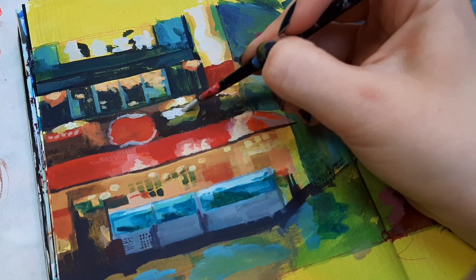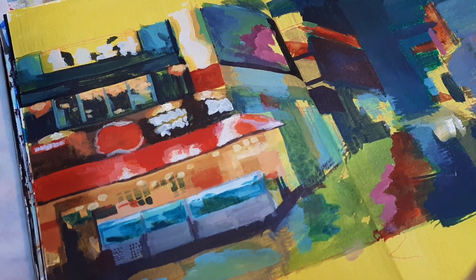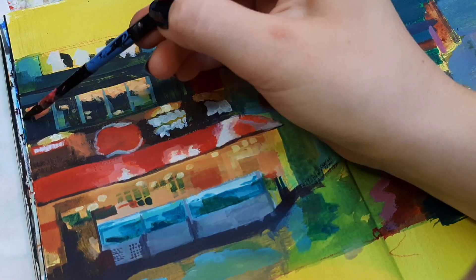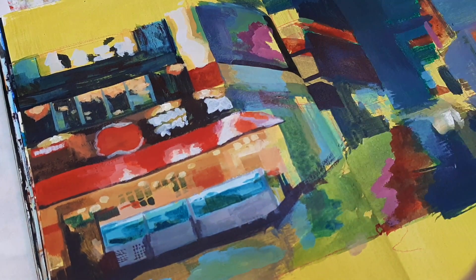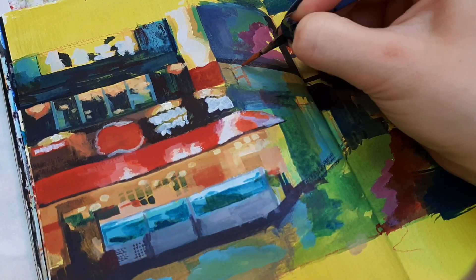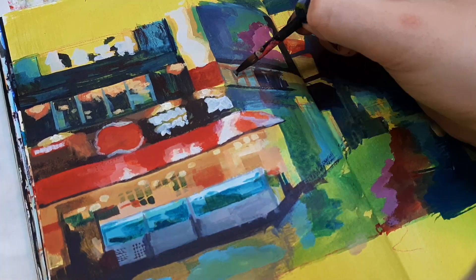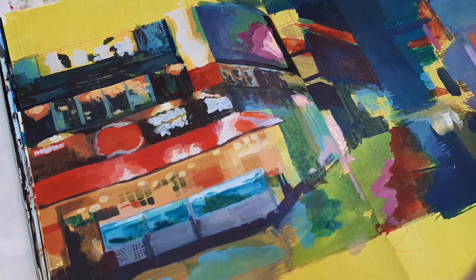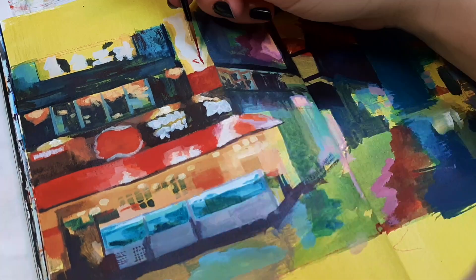I did all of this with acrylic paint and I'm not super into acrylics — I usually prefer gouache or oils — but acrylics are as close to oils as I can get without it being super messy. It's a lot easier to clean up because I can just put it on one of those disposable sheets, wrap it up, and throw it away when I'm done.